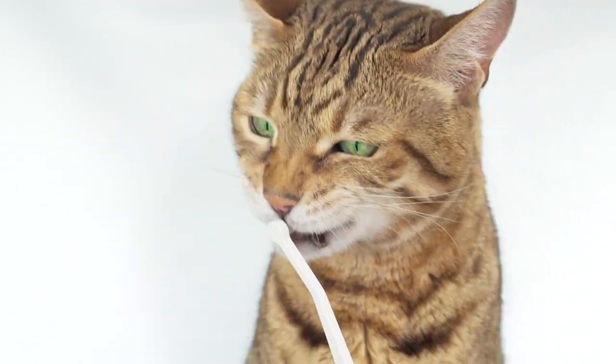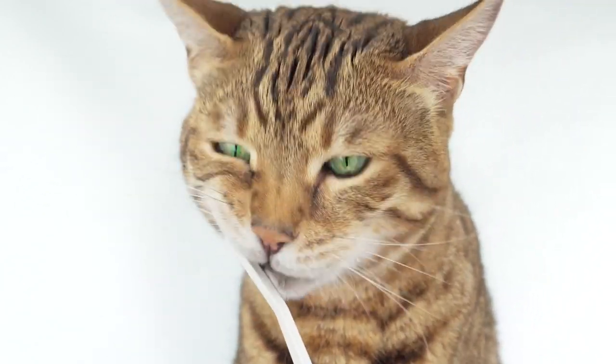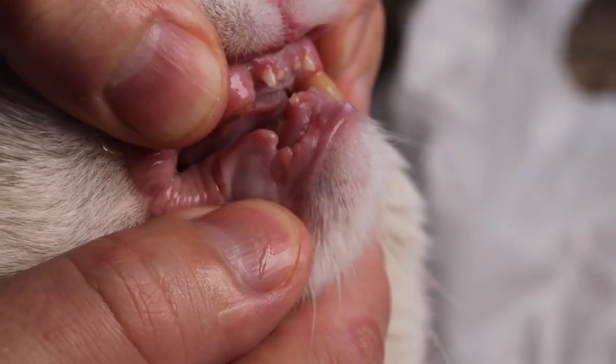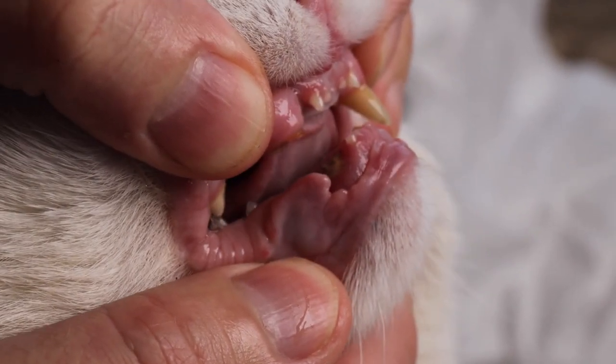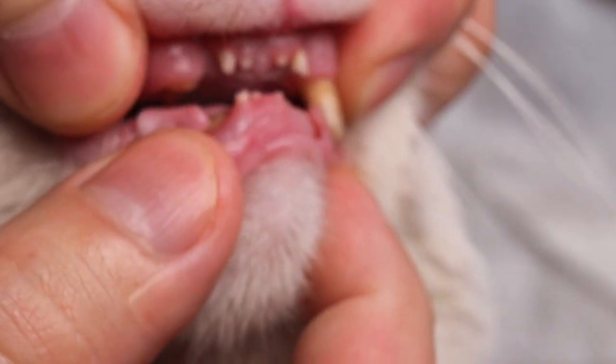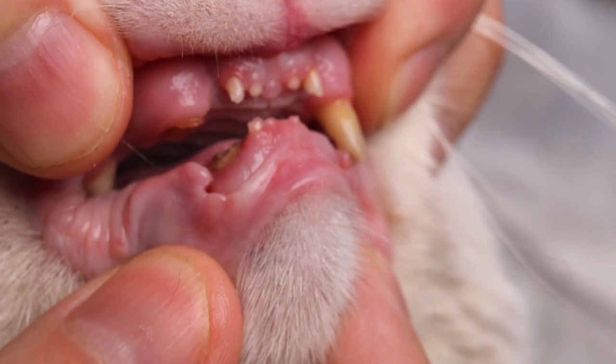Maintaining your cat's dental health is an essential component of their overall care and wellness. Feline dental health significantly impacts their quality of life, eating habits, and behavior. Many cat owners overlook dental care, which can lead to preventable diseases and conditions.